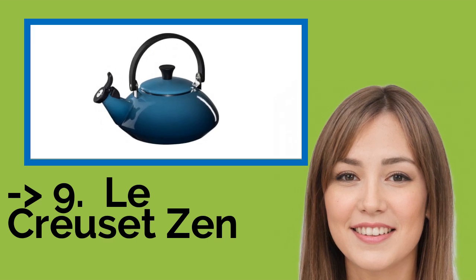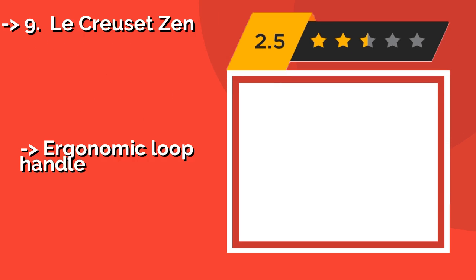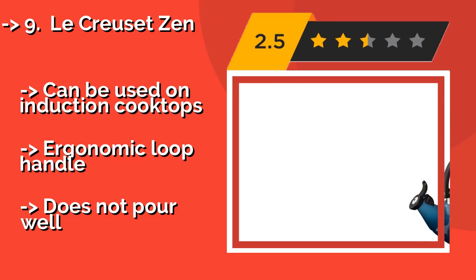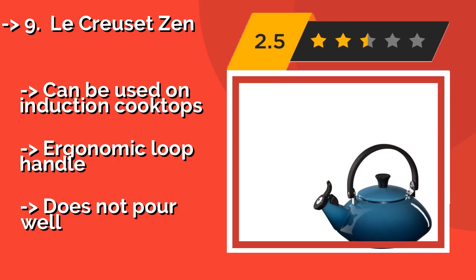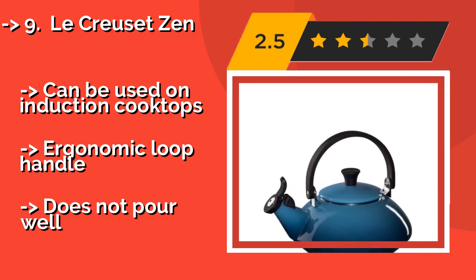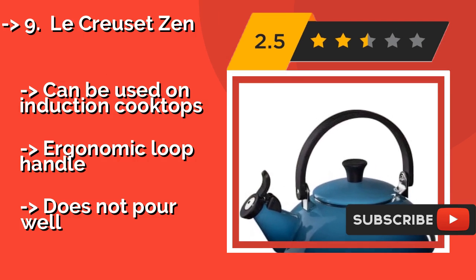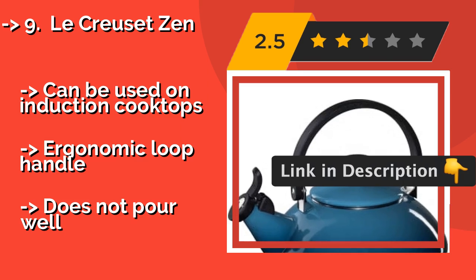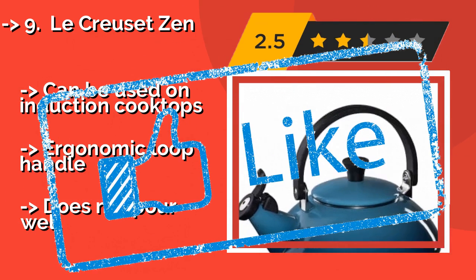The 9th one is the Le Creuset Zen. Made of enamel coated steel that comes in vibrant colors, the Le Creuset Zen, around $80, boasts a glossy finish and an elegant design. Its heavy gauge construction heats up quickly and evenly, and the stay-cool knob means you can safely take the lid off when it's boiling. Can be used on induction cooktops. Ergonomic loop handle, but does not pour well.